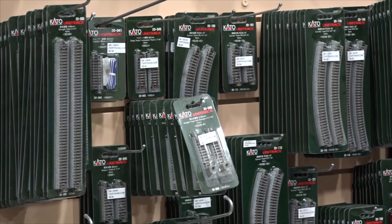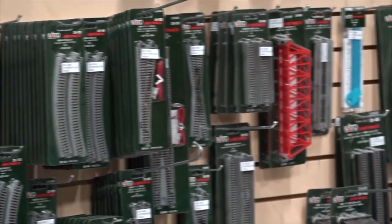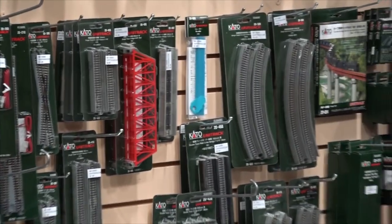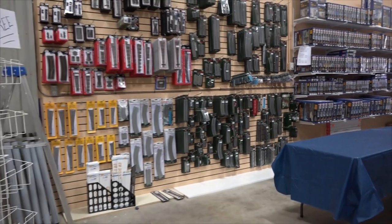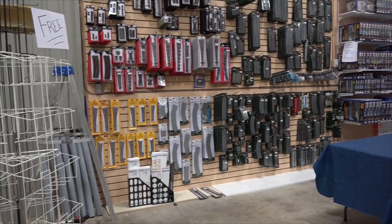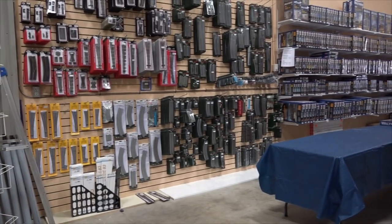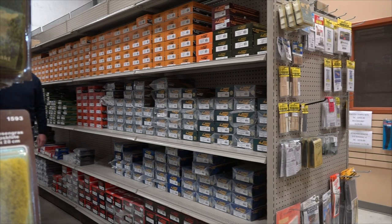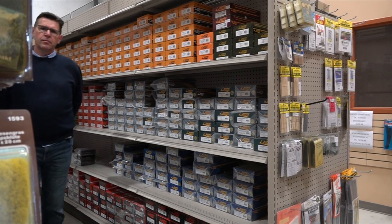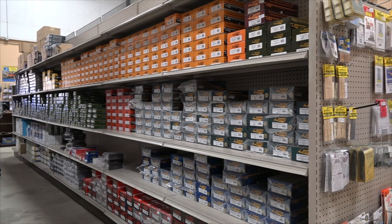We got lots of Kato Unitrack in N scale, and for you HO scale guys, we got some of that too — Atlas turnouts, Micro Engineering, lots of stuff in this store. Lots of locomotives to look at or to buy.